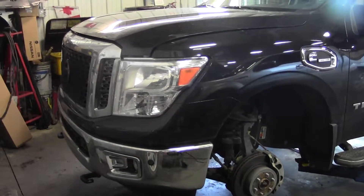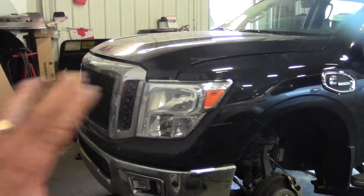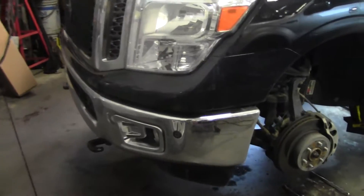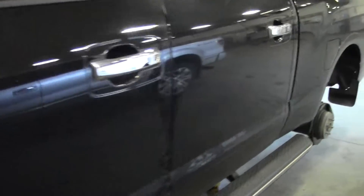Hey bud, Danny here from Sherwood Nissan. So here's the '16 truck we were talking about. As you can see, it's got the big front end, same as the other one. This has the sensors in the front here too. This truck was $69,000 new, so we'll have a little look in here.